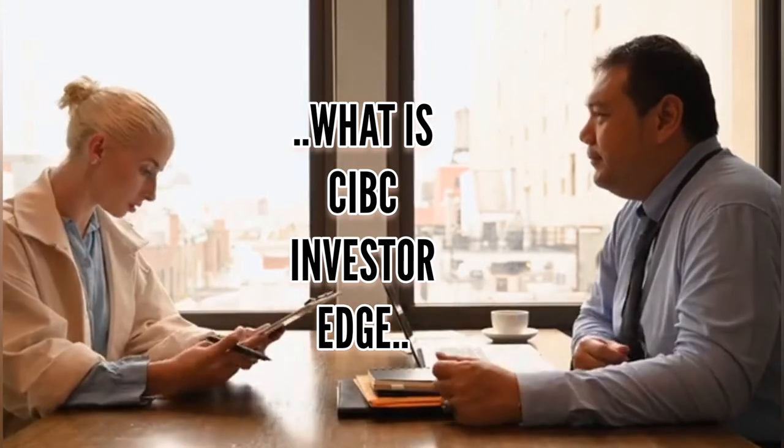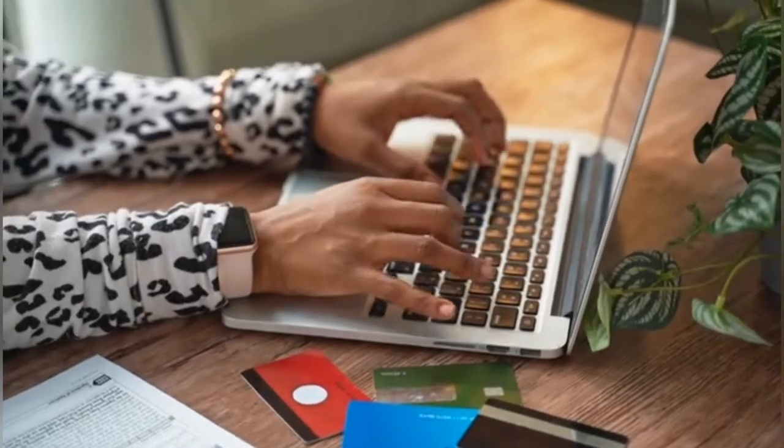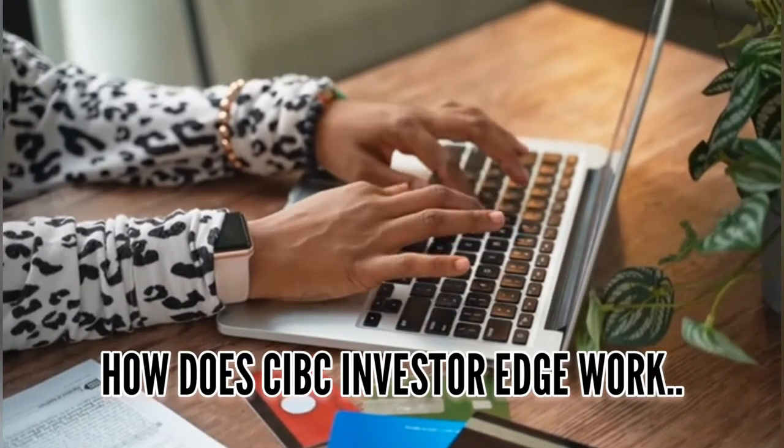What is CIBC Investor Edge? CIBC Investor Edge is an online brokerage that offers affordable trades, access to many different securities, an easy sign-up process, lots of learning materials, and preferred pricing for students, young investors, and active traders.